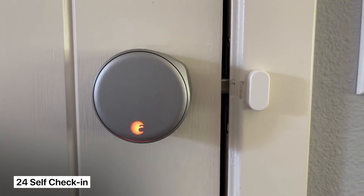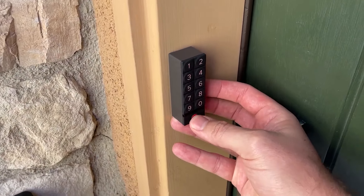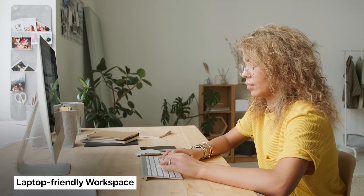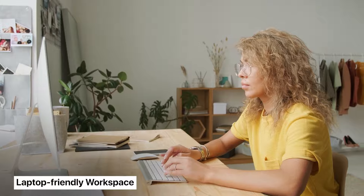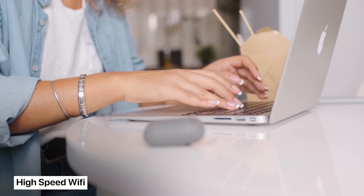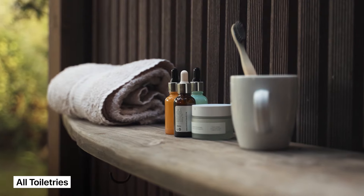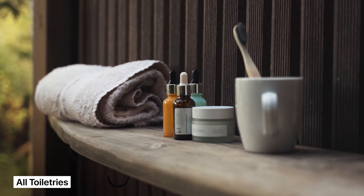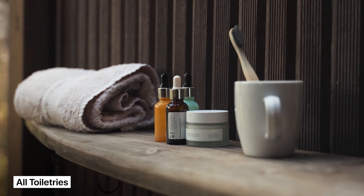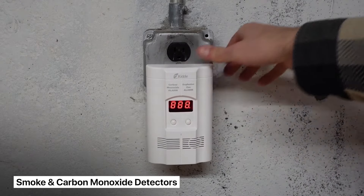One: 24-hour self-check-in. You can accomplish this by adding a smart lock like the August Lock so guests can come and go as they please. Two: a laptop-friendly workspace — a desk, chair, and monitor for about $300. Three: high-speed wireless internet; if you're in a rural area, check out Starlink. Four: all the essentials, meaning basic toiletries you'd expect in a hotel. And five: smoke and carbon monoxide detectors. Add all of these and you're officially business travel ready.